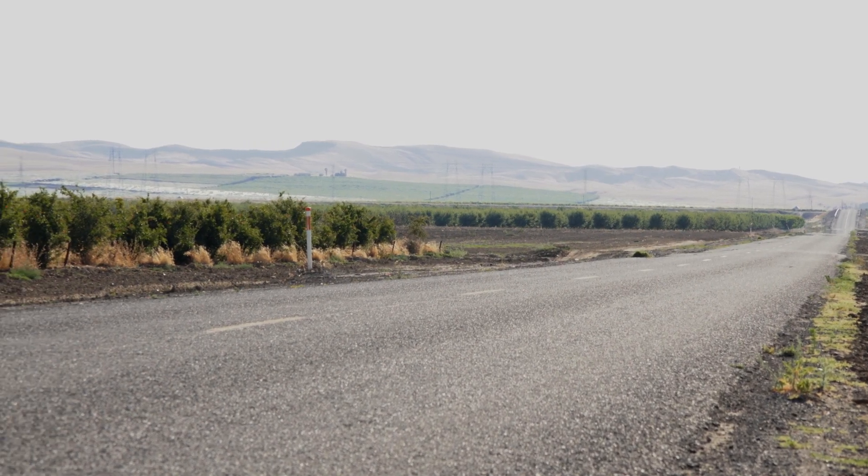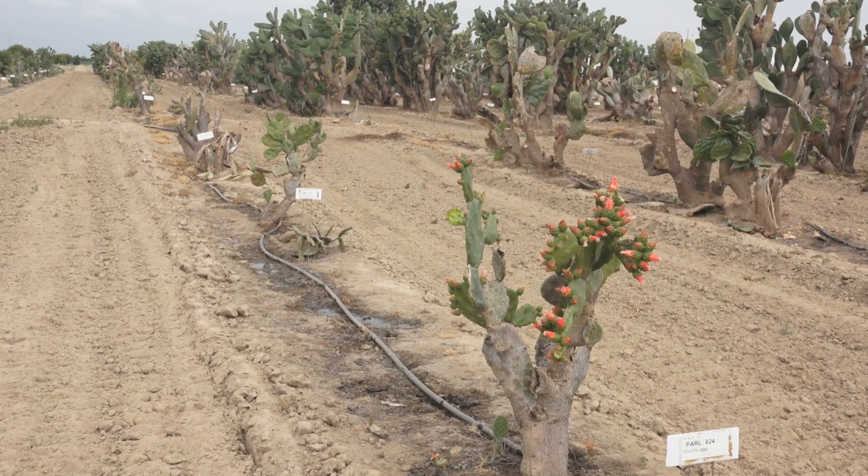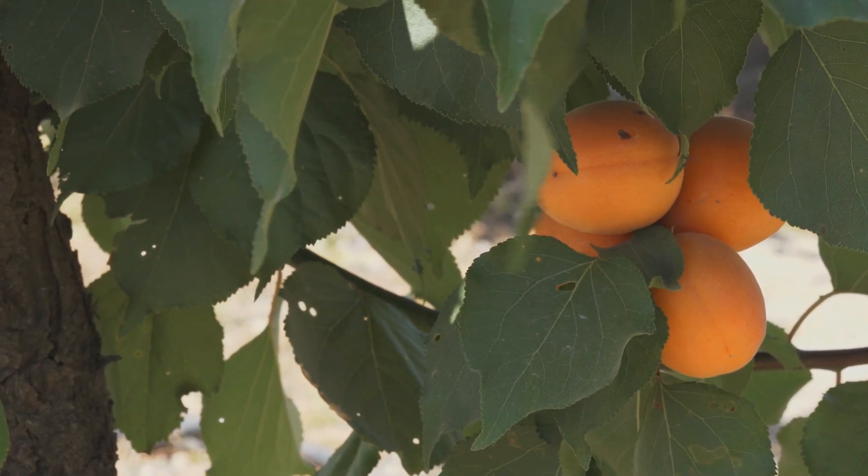California's San Joaquin Valley is known for two soil types. To the west are poor quality soils full of minerals left by ancient seas. To the east are productive soils ideal for agriculture.